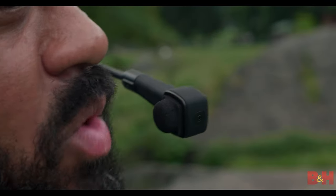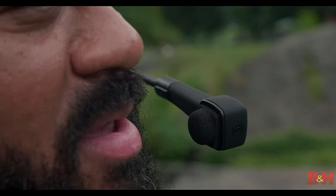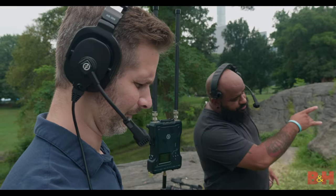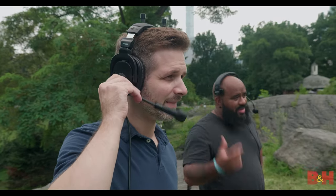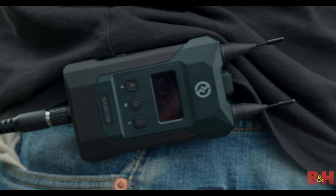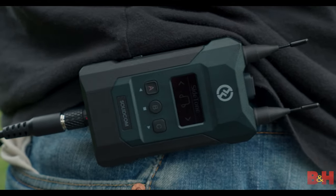The SolidComm M1 also features internal DSP for crisp voice intelligibility. Hollyland's proprietary noise cancellation tech ensures smooth and clear group communication, no matter how much background noise is in your production environment. There's even a side tone function so you can hear yourself in your headphones and adjust your own volume as needed.